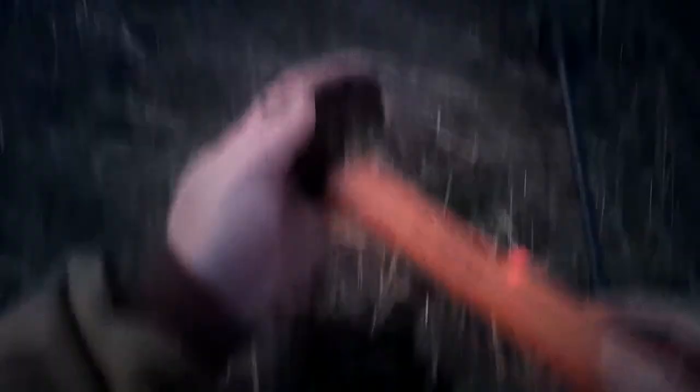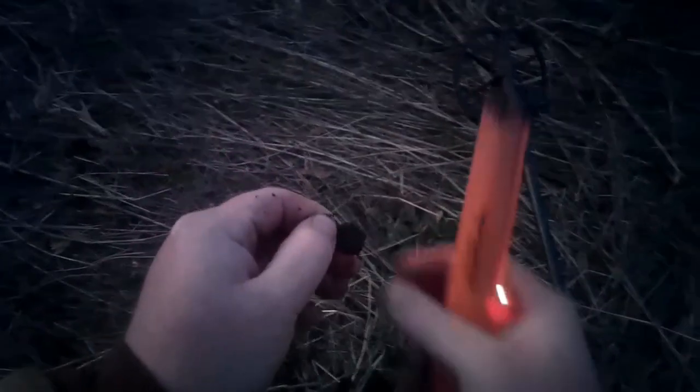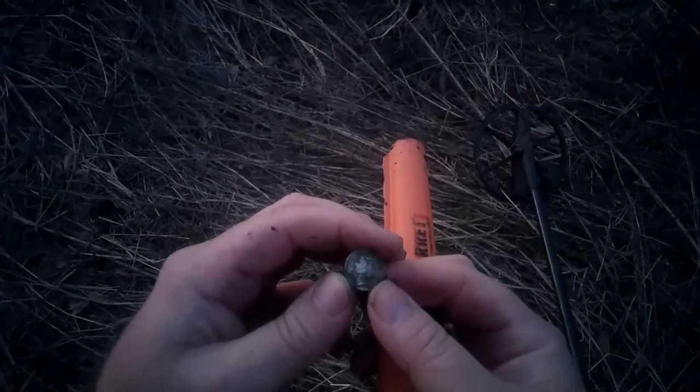It's in that clump right there. Yep, I can see the rim of a silver there. Looks like a Merc — stand by and let me get some water on it and I'll put a picture up.